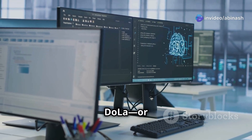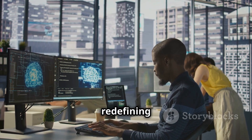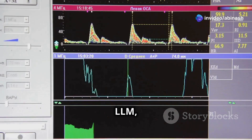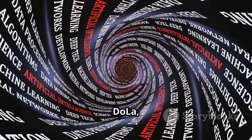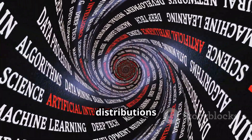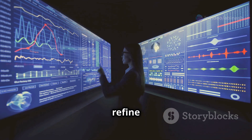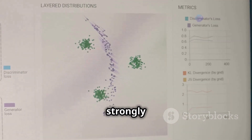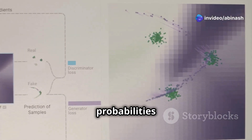DoLA, or Decoding by Contrasting Layers, tackles this issue by redefining the decoding process. In a traditional LLM, the final layer produces a probability distribution over tokens. DoLA extracts these distributions from multiple intermediate layers — think of these layers as checkpoints: early layers capture generic patterns while later layers refine factual information. DoLA hypothesizes that truthful tokens emerge strongly in later layers, showing a significant contrast in their probabilities compared to earlier layers.